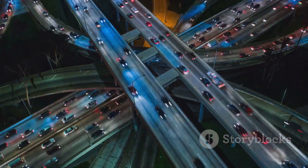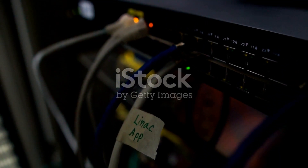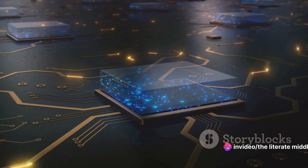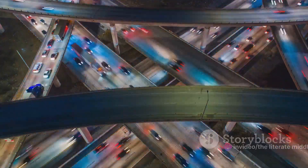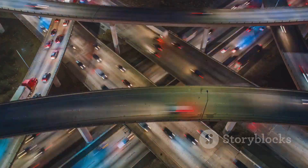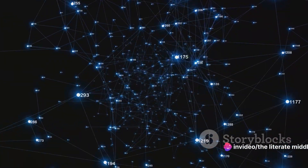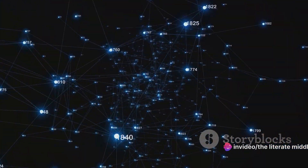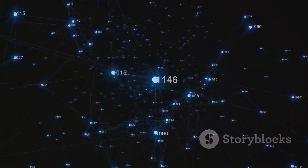But how does this information travel so swiftly? It's all thanks to a technology called packet switching. The data is broken down into tiny packets, each carrying a piece of the information and the address of its destination. These packets are sent on their way, zipping along the internet highway until they reach their destination, where they are reassembled to form the original information. This process happens at lightning speed, allowing us to video call a friend across the globe, stream our favorite shows, or even work remotely, all in real time.